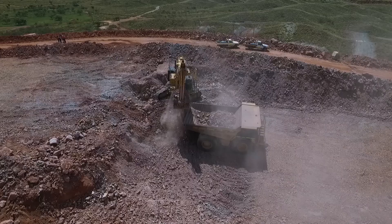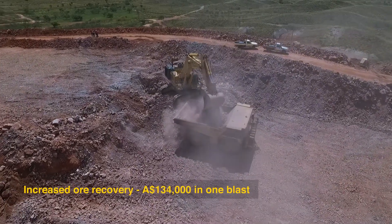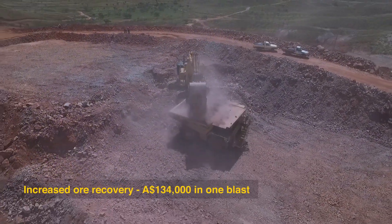For one particular blast, we quoted an increase in recovered value of over $134,000 due to the use of the BMMS.